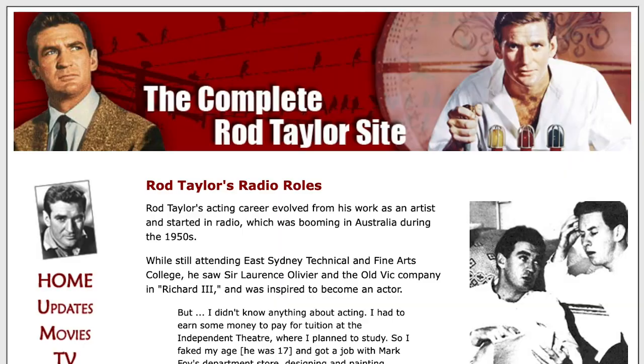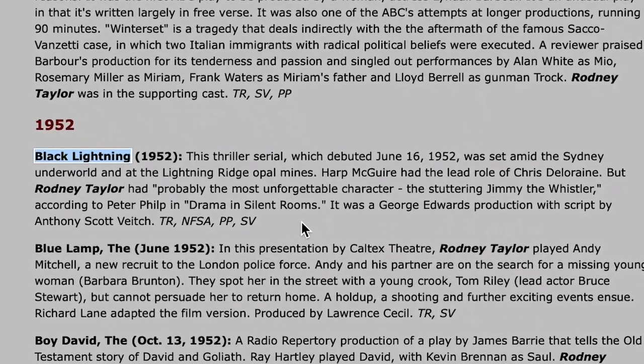The cast is interesting. Among others, it includes Rod Taylor, who you might remember from any number of films in the 50s, 60s, 70s, 80s, 90s, and 2000s — he had quite the career. I specifically remember him from the 1960 film adaptation of H.G. Wells' The Time Machine, in which he piloted an armchair with an umbrella attached to it off into the distant future. Here's the description of Black Lightning: this thriller serial, which debuted June 16th 1952, was set amid the Sydney underworld and the Lightning Ridge opal mines. It sounds pretty compelling — I would totally listen to a gangster thriller with ties to the Lightning Ridge opal mines.